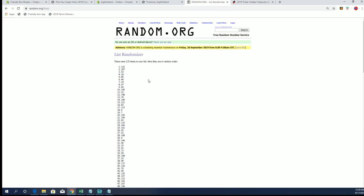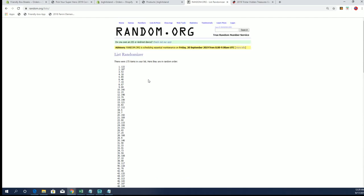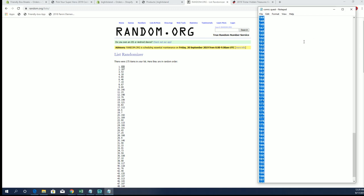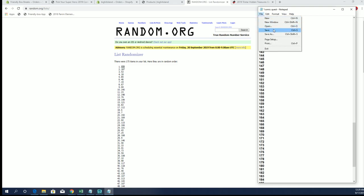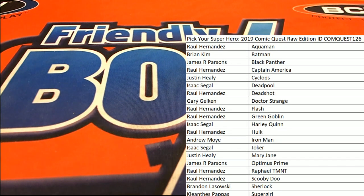Alright, envelope number 133. Okay, let me grab that — 133. Hit the right screen, sorry guys, my first day. 133 cash.